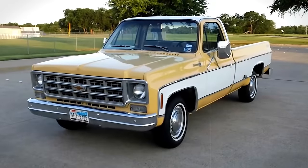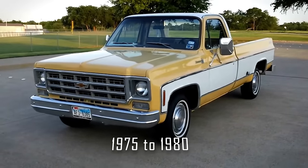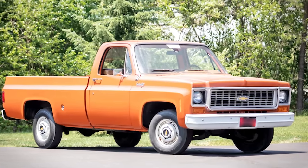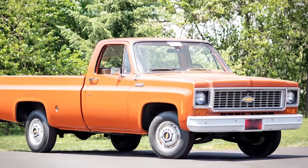The Chevy Big 10 was a special breed of the C10 half-ton pickup that roamed the streets from 1975 to 1980. What set the Big 10 apart was its beefed-up capabilities — this wasn't just any old truck. It was a heavy-duty two-wheel drive machine designed to handle more weight than your standard C10.